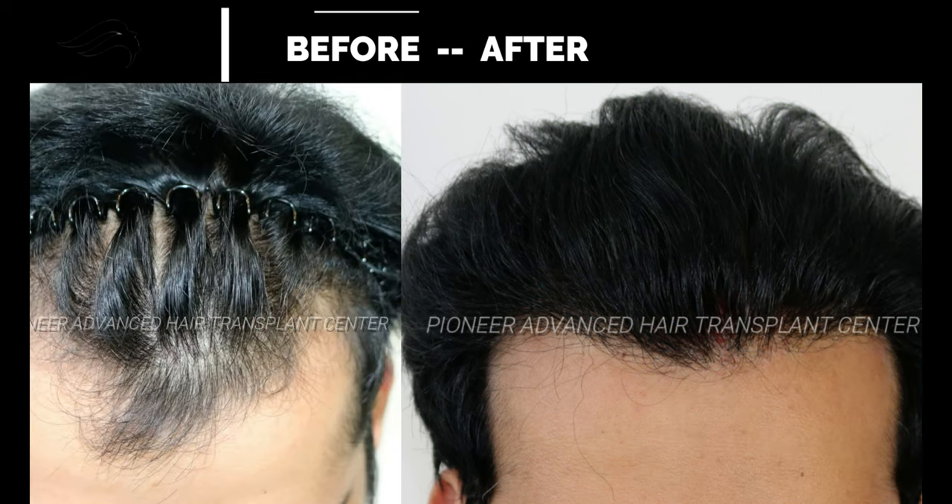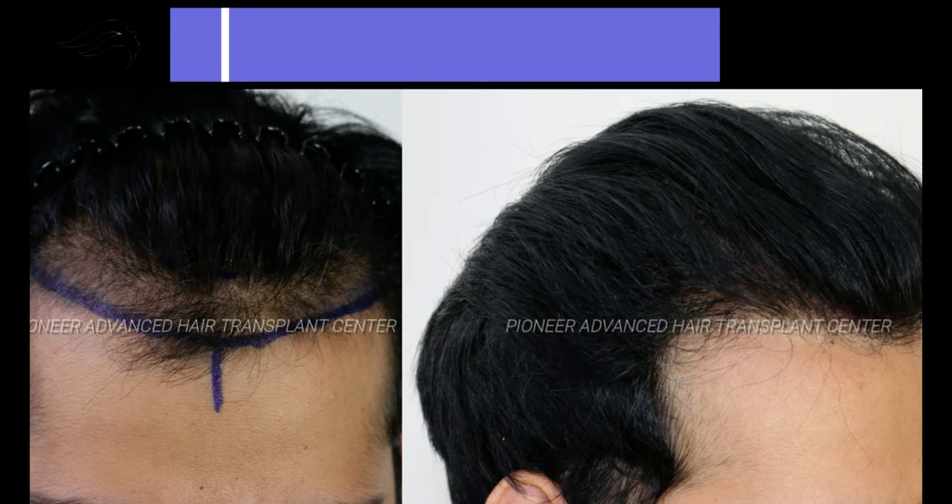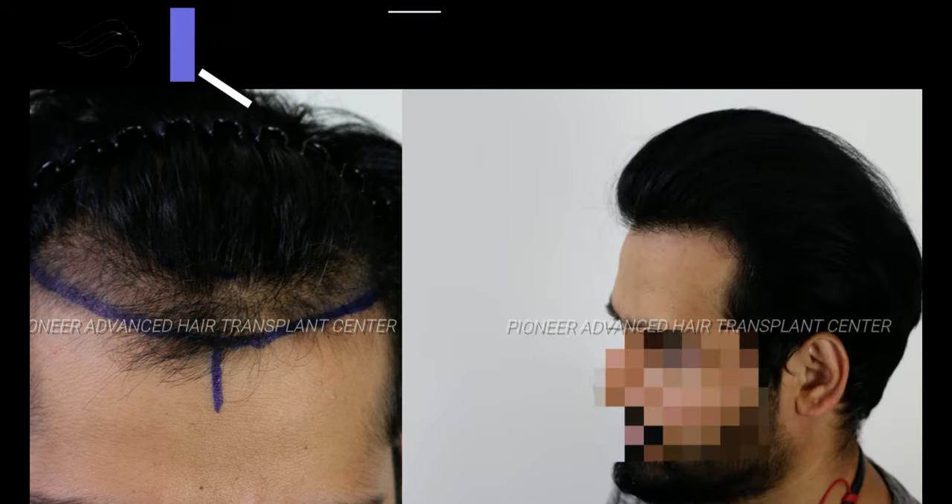Highlights of this case: natural hairline, good density, and coverage in the vertex area as well. Thanks for watching.